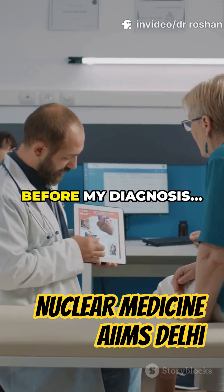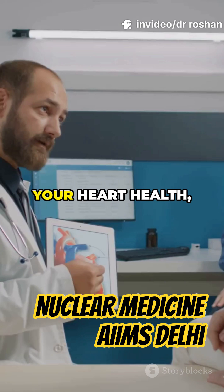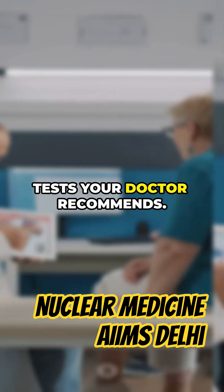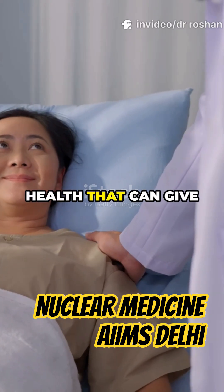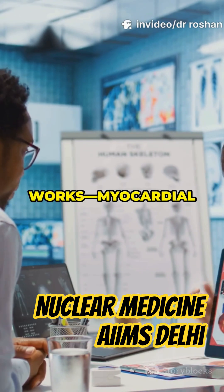What I wish I knew about heart tests before my diagnosis. It can be overwhelming to face uncertainty about your heart health, especially when you're not sure what to expect from the tests your doctor recommends. But here's some good news — there's a painless, stress-free way to check your heart's health that can give you and your doctor real peace of mind. Let's talk about how it works.